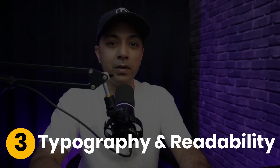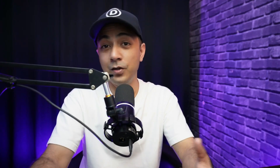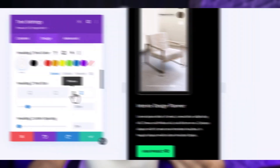Next is Typography and Readability. Fonts are the voice of your site — choosing the right typography is like setting the tone of a conversation. Divi offers an extensive library of fonts and intuitive controls to adjust size, weight, and spacing, ensuring your text is not only beautiful but easy to read on every screen.